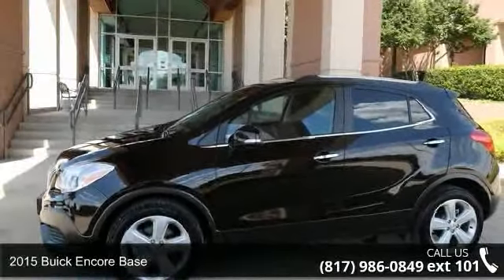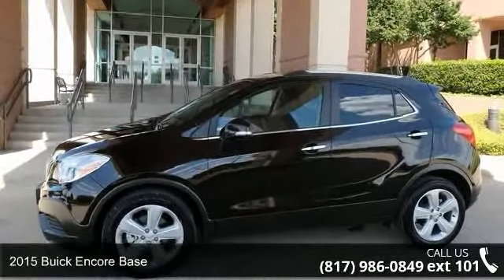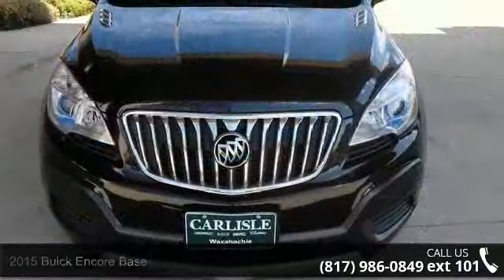Check out this 2015 Buick Encore Base. If you are looking for a first-rate auto, this one could be yours today.